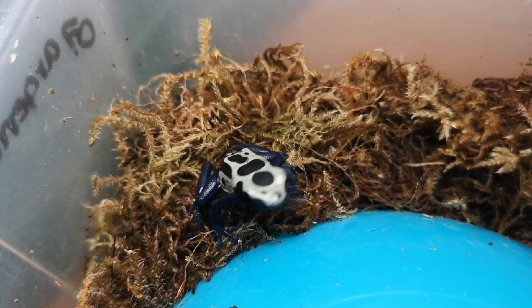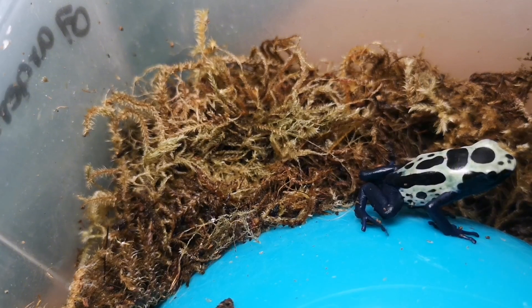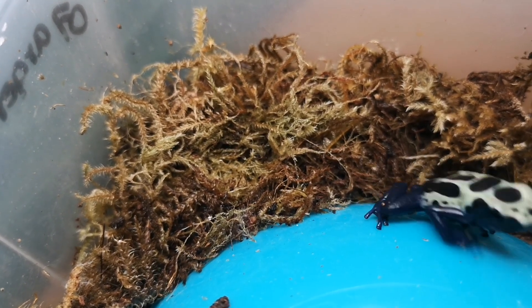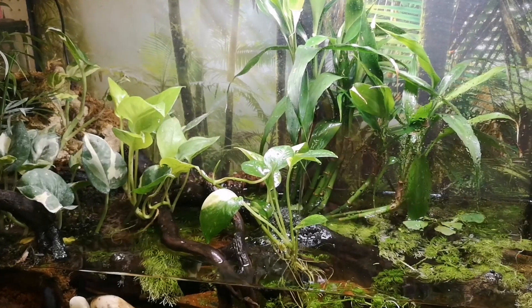This one here is called a sip. It's got a bigger name than that, but it's a bit of a tongue twister I'm not used to. You can see how he's tapping his toe there — that's a male. He's trying to get the attention of some ladies, so he can make some more little sips. Anyways, moving on from the dart frogs.